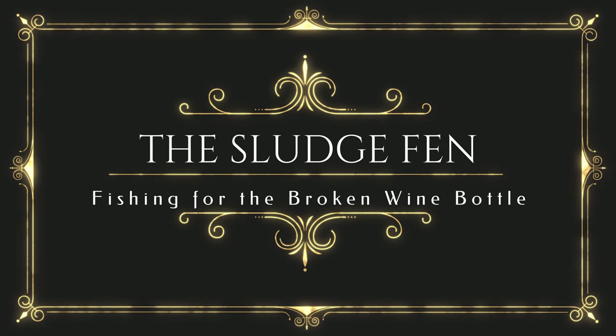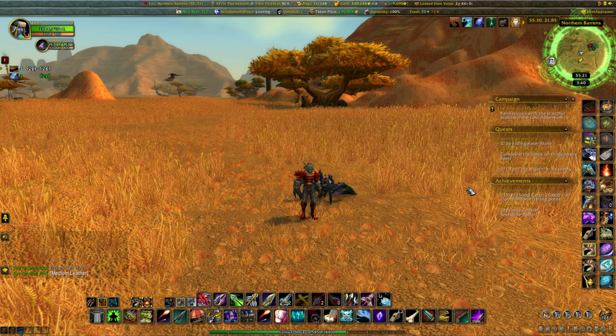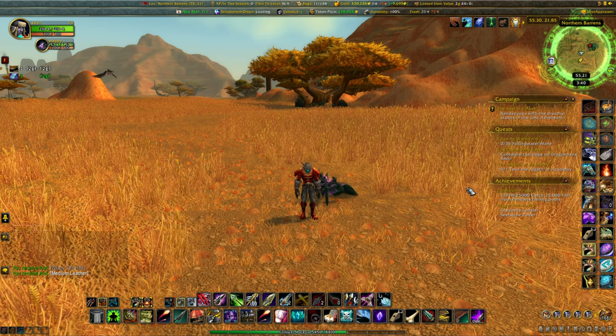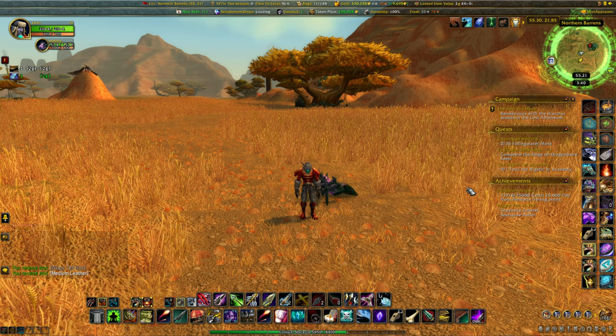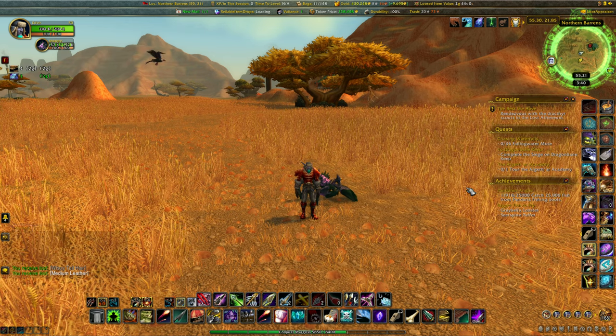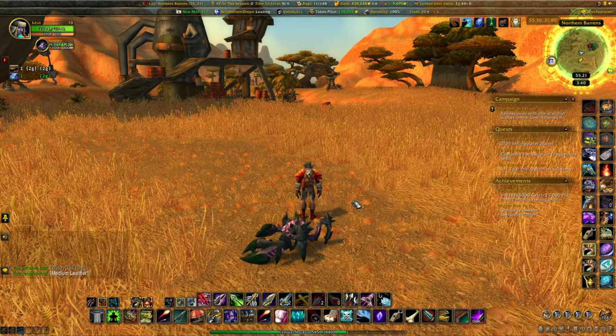Hello everyone, I'm Ed Fear, and welcome to my little corner of the world where we try to make things just a little bit better. Right now I thought I'd take a nice little moment to go relaxing and hit this fishing spot that everybody's been talking about lately, and just see how a little relaxing day in the sun fishing goes.